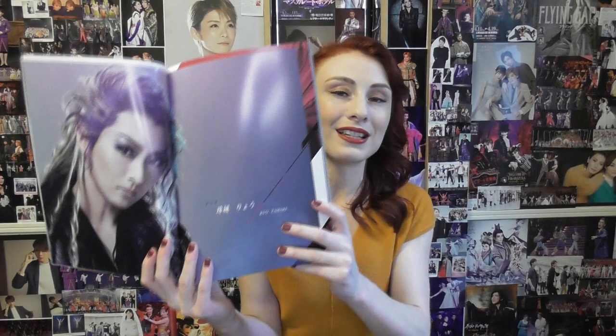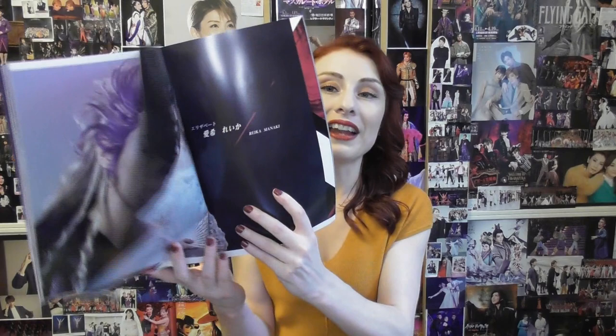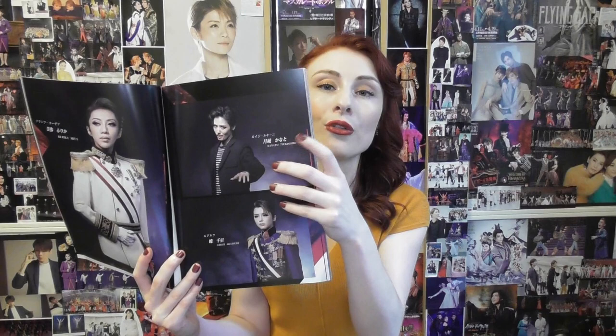If we look at the cast for the 2018 production, the lead role in Takarazuka productions of Elizabeth is Der Todd. This role is always performed by the top star, so that was Tamaki Rio at the time. Following on, the lead female role was performed by the top musumeyaku, Manaki Reika. After that, you have the second largest male role, which was performed by the nibante, Ruri Kamiya. Following on from that, you have the third largest male role — the role of Lukeni — performed by the sambante at the time, Tsukishiro Kanato.